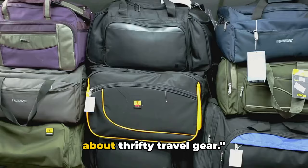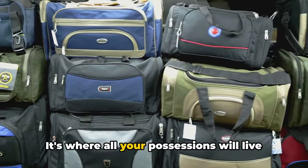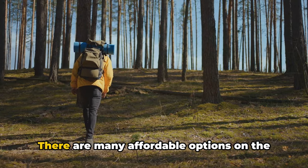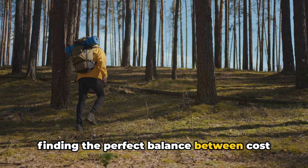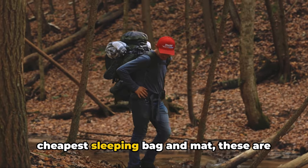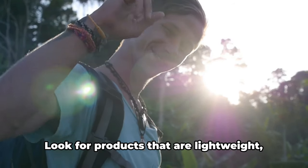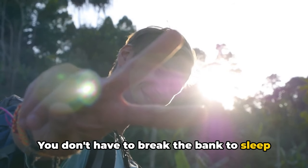Let's summarize what we've learned about thrifty travel gear. We started with the backpack debate — your backpack is like your travel home, so it's worth investing in something durable and comfortable, though that doesn't mean spending a fortune. Many affordable options don't compromise on quality. Next, sleeping gear: while it can be tempting to go for the cheapest options, comfort really matters here. Search for lightweight, compact products that provide the best value for money. You don't have to break the bank to sleep like a king under the stars.